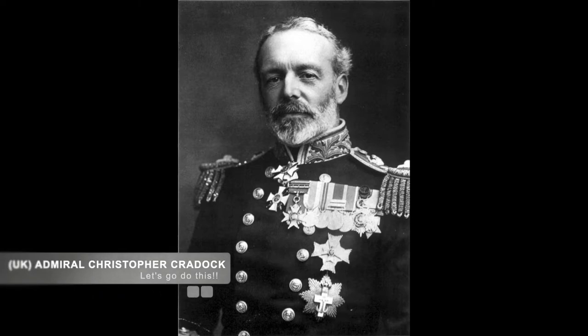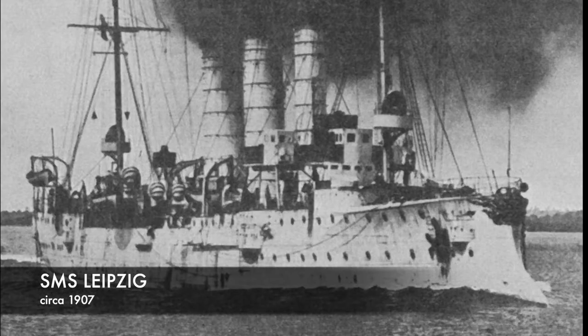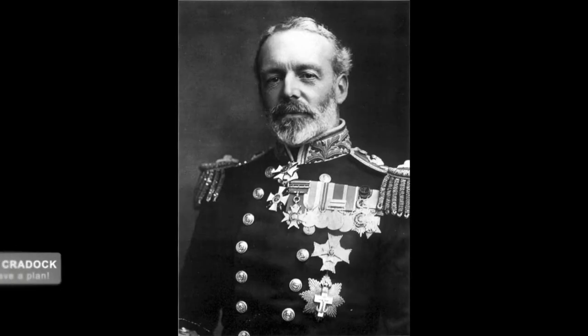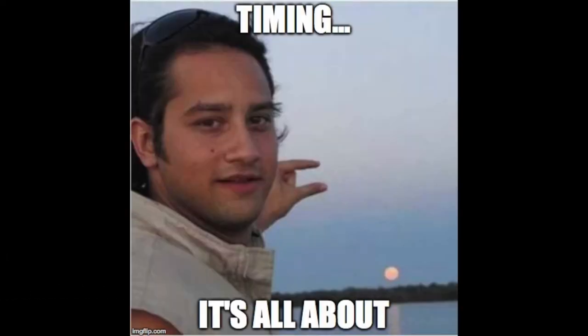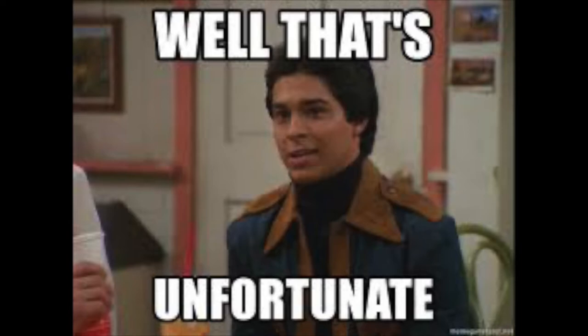On October 31, 1914, Craddock intercepted German radio communications indicating the Leipzig — one of Spee's light cruisers — was searching for him in the area. Craddock decided he would rather take the fight to a single enemy than wait for them all, and he ordered his squadron to move on it. Unfortunately, he was unable to intercept the Leipzig in time, and on November 1 found himself facing all five ships of Spee's squadron at 4:30 p.m. as darkness was falling.